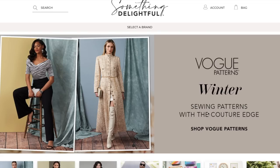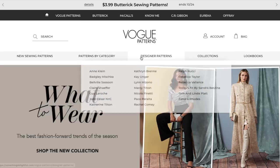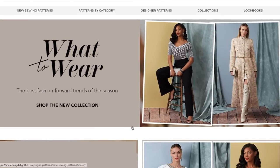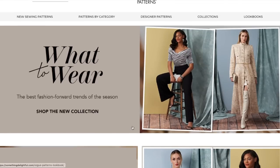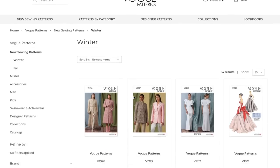Welcome! I'm glad you found me. If you like shopping for patterns, you're going to love this video. But introduce yourself in the comments so that I can get to know you a little bit better. For everybody else, please make sure that you are subscribed — you might think you are, but you are not. And it just really helps other sewists find me. All right, what to wear? The best fashion-forward trends of the season. Shop a new collection. Let's do it.